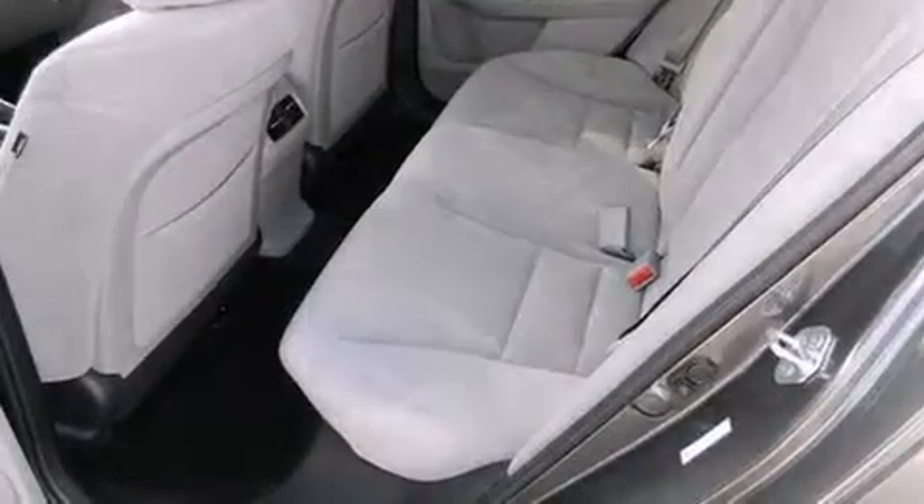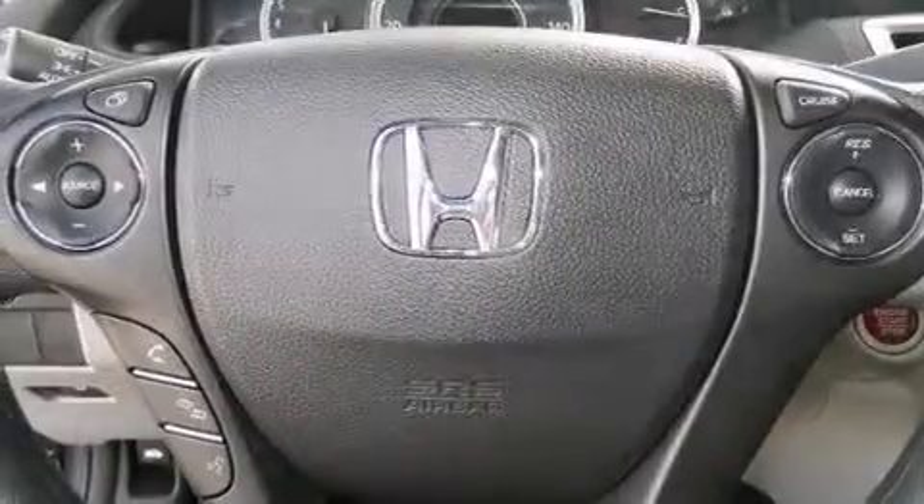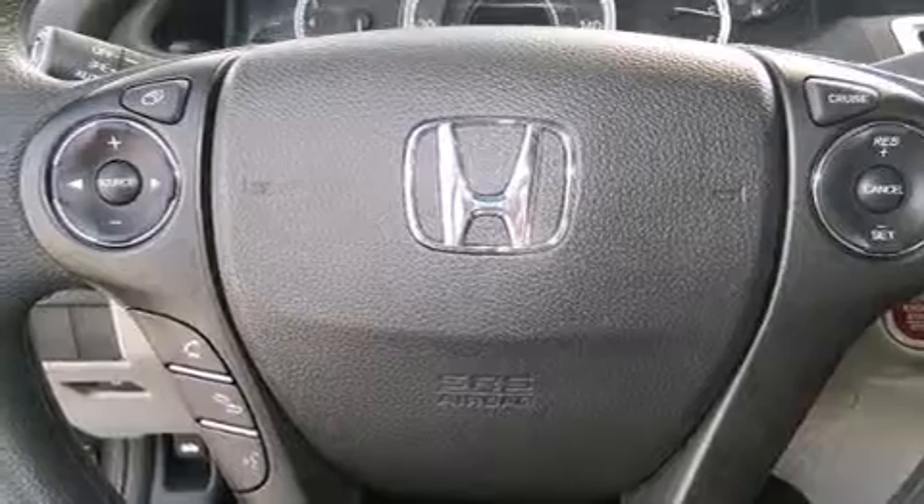The following features are also included: cruise control, full power accessories, side impact airbags, and air conditioning.